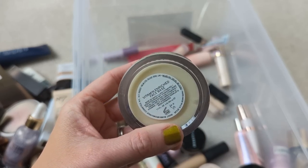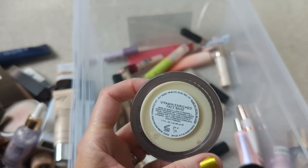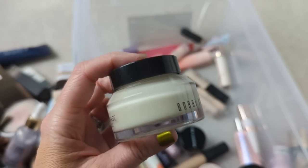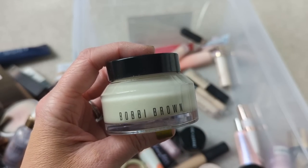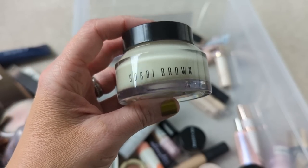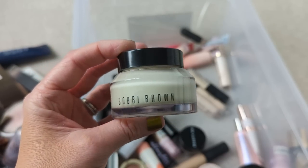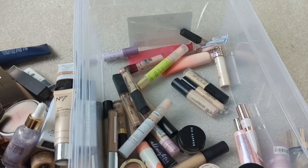The Bobbi Brown Vitamin Enriched Face Base — I don't get the hype. I'm sorry. I know some people love this, but for some reason this just felt like a moisturizer to me. It didn't really do anything as far as making my foundation look smooth or making it last longer. It might see if my mom or somebody in my family wants this, because it's a nice moisturizer — I just don't really use it as a primer. Next, we have the Elf Jelly Pop Dew Primer. I feel like this is super similar to their Power Grip one — it feels almost identical. I've had this one for a couple of years now, and I have the Power Grip — the original one and the niacinamide one — so I feel like it's kind of redundant to have this one too.